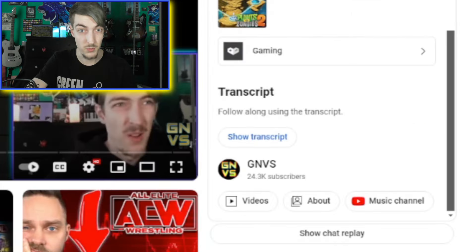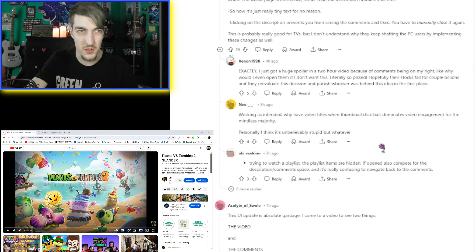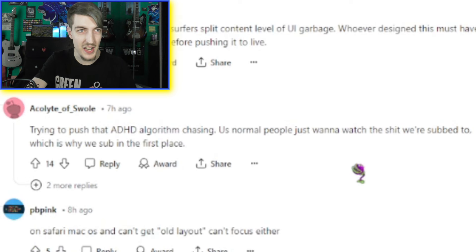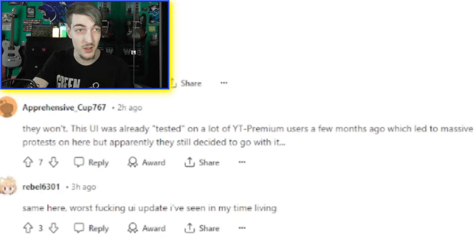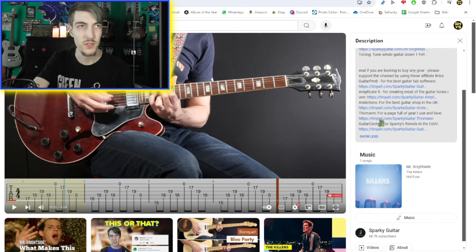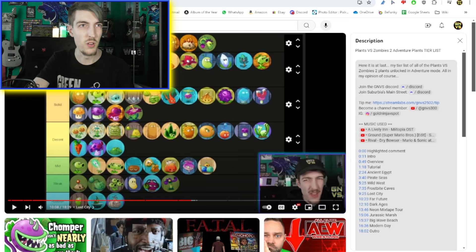The comments are always better down at the bottom. I don't mind it for a live stream, but why would you do that on regular videos? 'Why have video titles when thumbnail click rate dominates video engagement for the mindless majority — trying to push out an ADHD algorithm.' Someone replying about this being rolled back: 'They won't. This was already tested with premium users a few months ago which led to massive protests, but they decided to go with it anyway.'